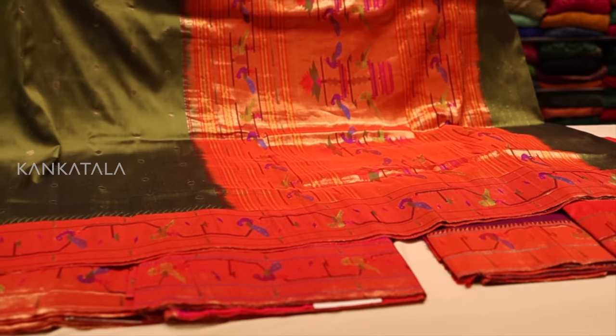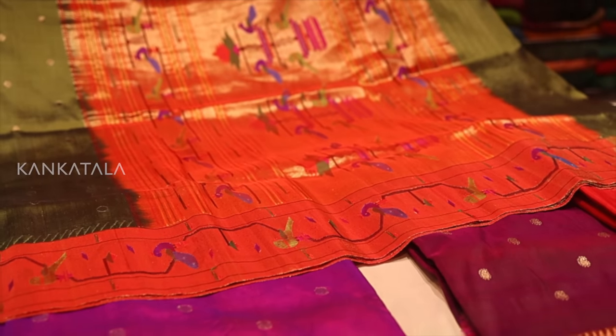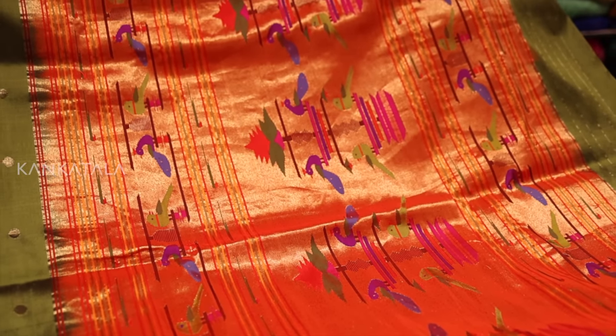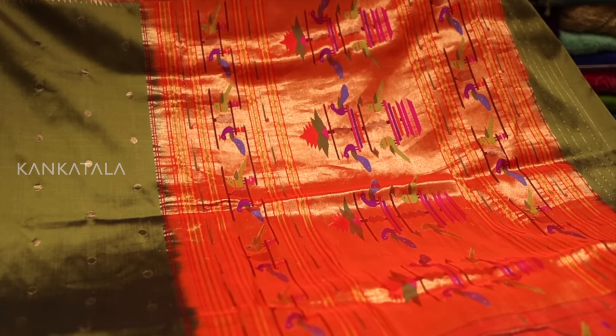One of the distinguishing features of Paithani sarees is their pallu, which is the decorative end piece of the saree that hangs over the shoulder. The pallu of a Paithani saree typically features a large peacock design which is considered a symbol of grace, beauty and dignity in Indian culture.